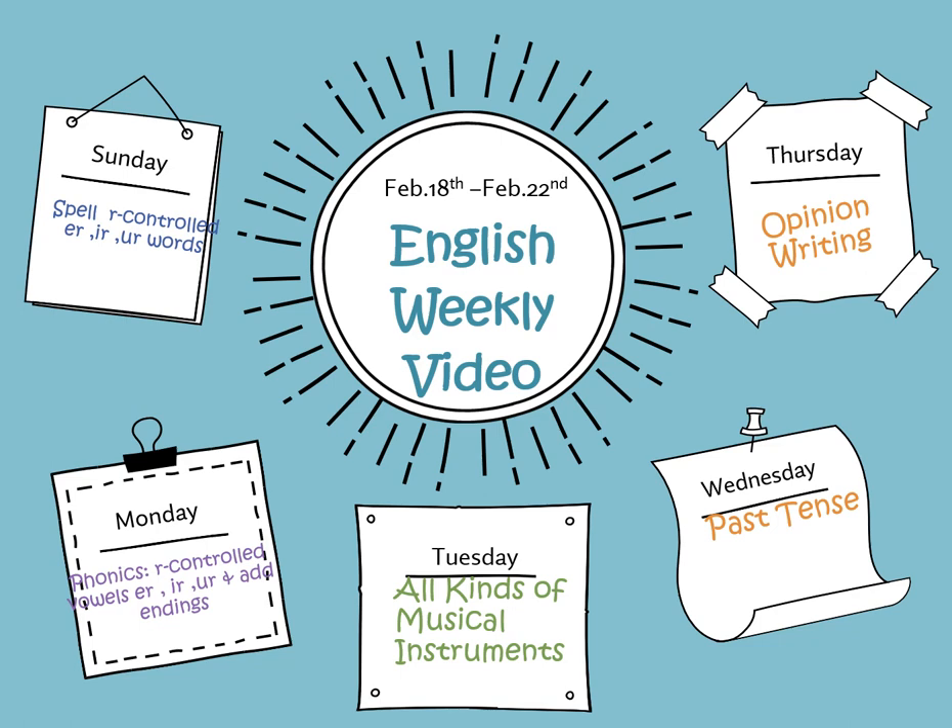Hello superstar first graders! Welcome to your new grade 1 learning journey and new video. We'll discover fantastic stories, participate in exciting activities, and learn interesting information together on this beautiful adventure. Put on your explorer hats because every day is a treasure of knowledge waiting to be found.